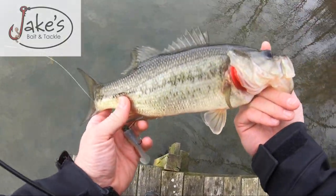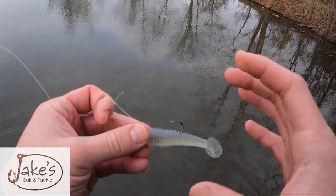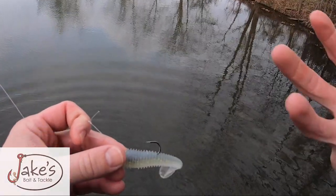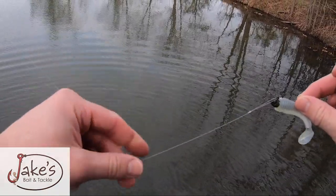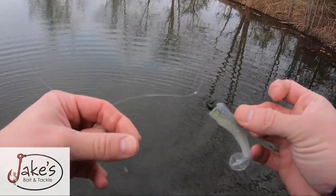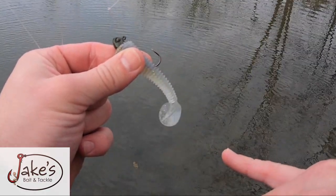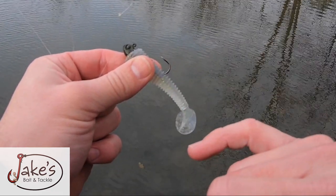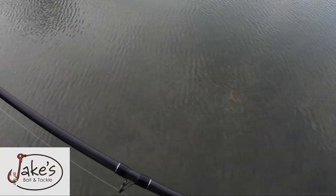Look how pretty he is - beautiful fish. In the wintertime fish really don't fight as hard as they do in the warmer months, so you can get away with a lot lighter tackle. This is on 10 pound test with a guppy style hook - a very thin wire hook. That super sticky sharp end really gets in there on their super tough mouths.